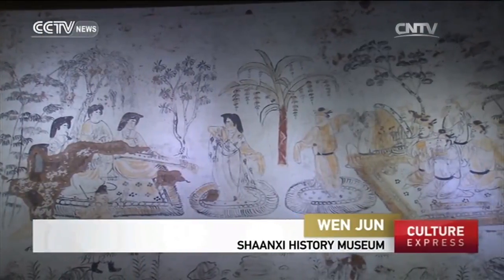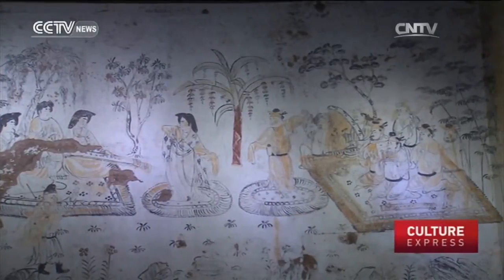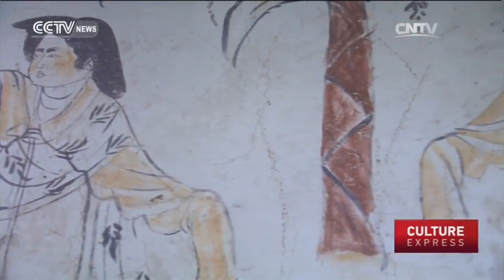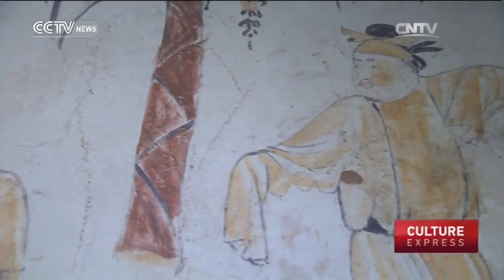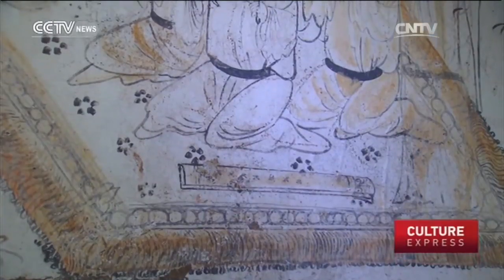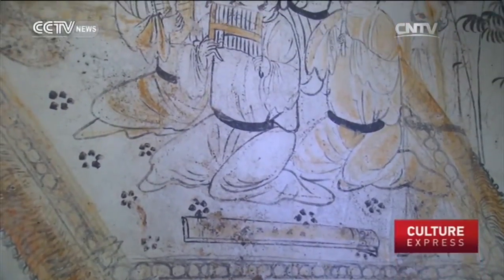Normally we find murals inside a tomb with only one band performing or one person dancing. But this time we've found two bands depicted on one mural — one female and one male band. And there are two people dancing opposite to each other. We can see one musical band is comprised of different ethnic groups, including Han musicians and people from Western regions.